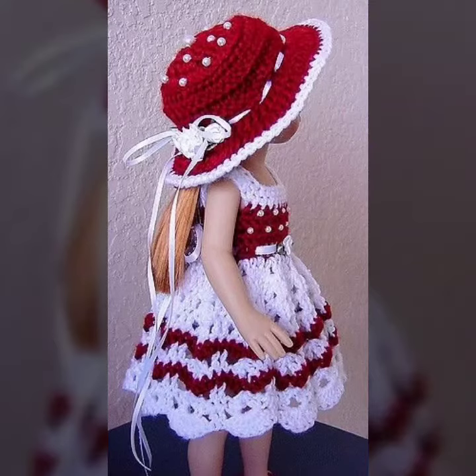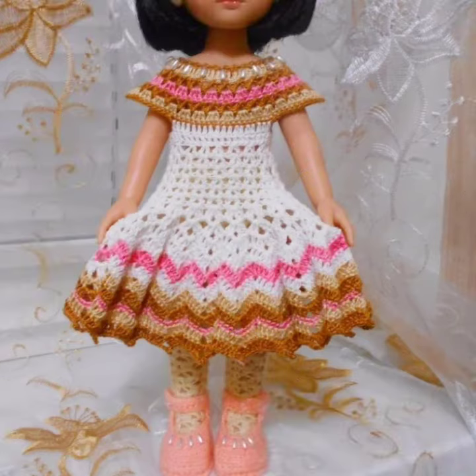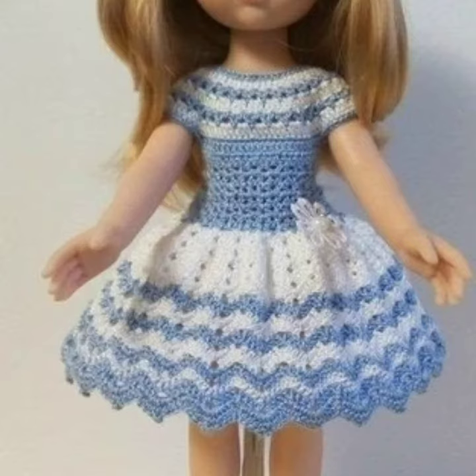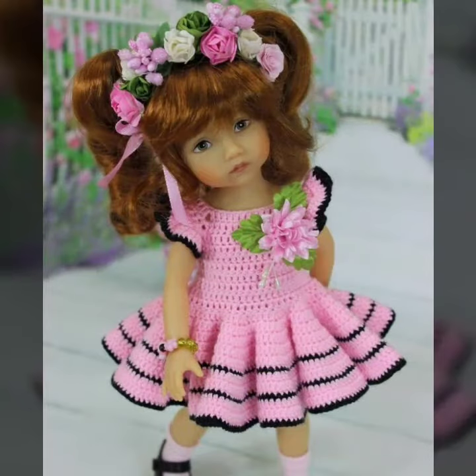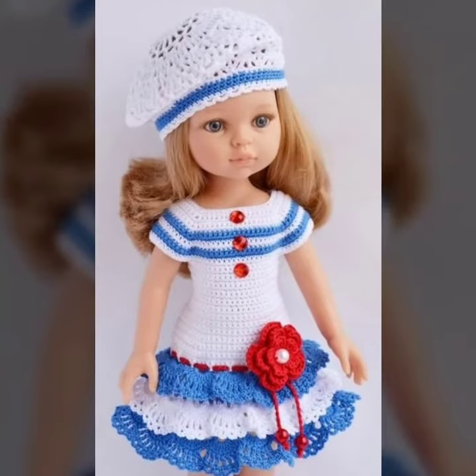Hello friends, welcome back to my channel. How are you friends? I hope you will be fine. Today I will talk about more stylish, gorgeous, and most friendly collection of crochet handmade baby frog designs — different colors, different designs, different ideas — for those ladies who love to wear such types of crochet handmade baby frog designs.